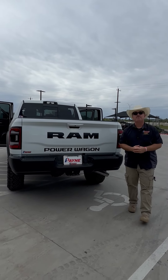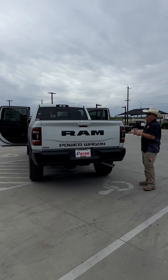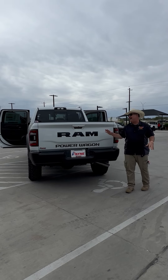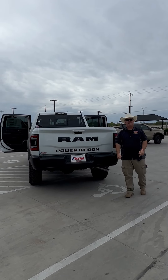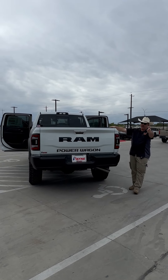Come on home to Payne Edinburg Chrysler Dodge Jeep and Ram for the new 2024 Ram 2500 Power Wagon. I'm Chris Marshall of the Payne Street Team, brought to you by PayneAutoGroup.com, where we have what you want — lo que tú quieres, regardless.